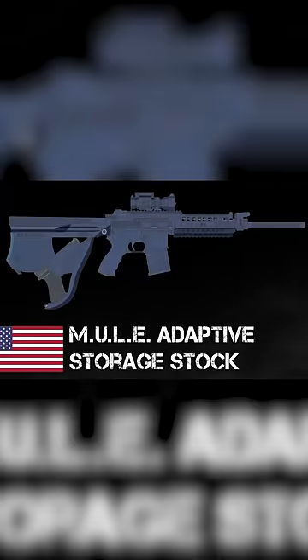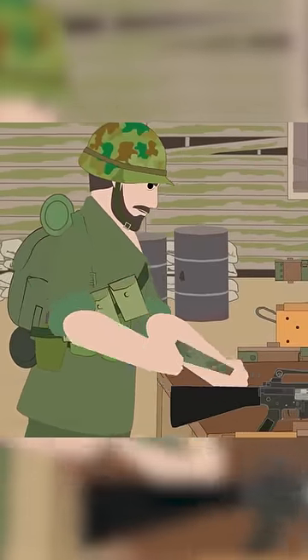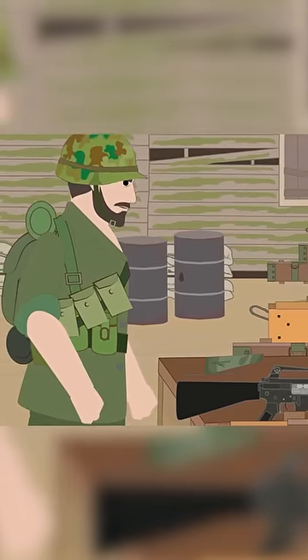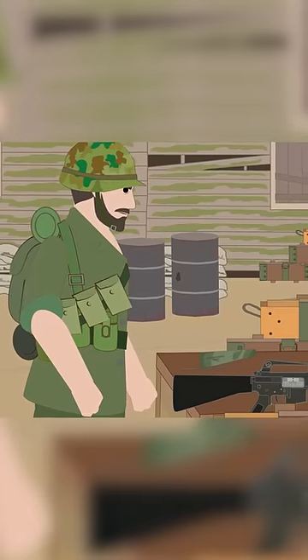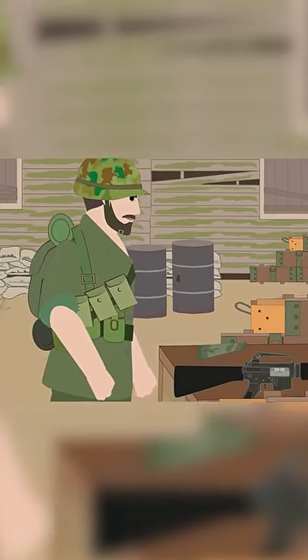Number 3: The Mule Adaptive Storage Stock. Extended and adaptive stocks were commonplace amongst many weapon upgrades. In many cases, weapons had inbuilt storage areas within their stock. These were usually for weapon cleaning kits or oil containers that a soldier may require in the field for quick maintenance of his gun.